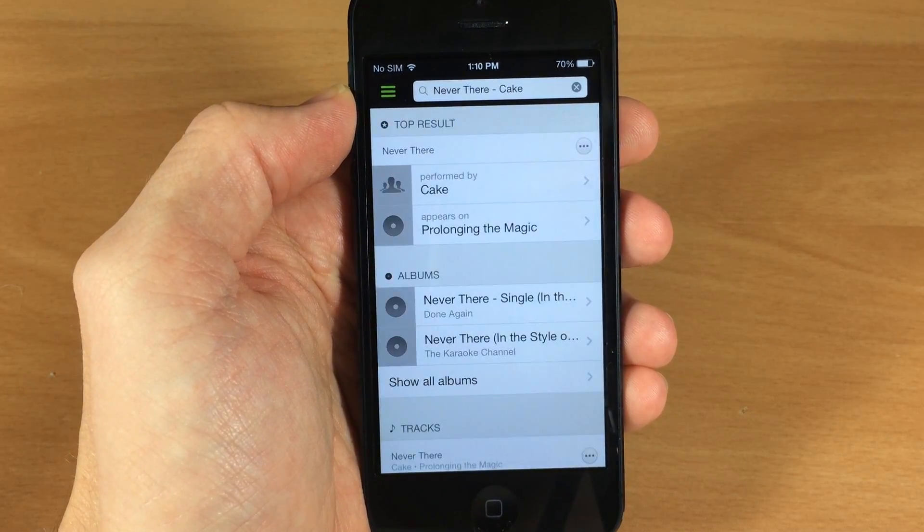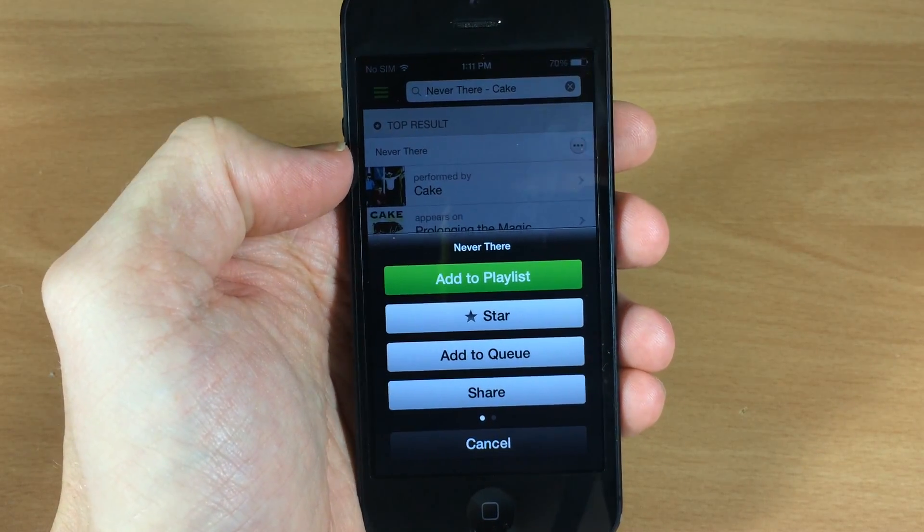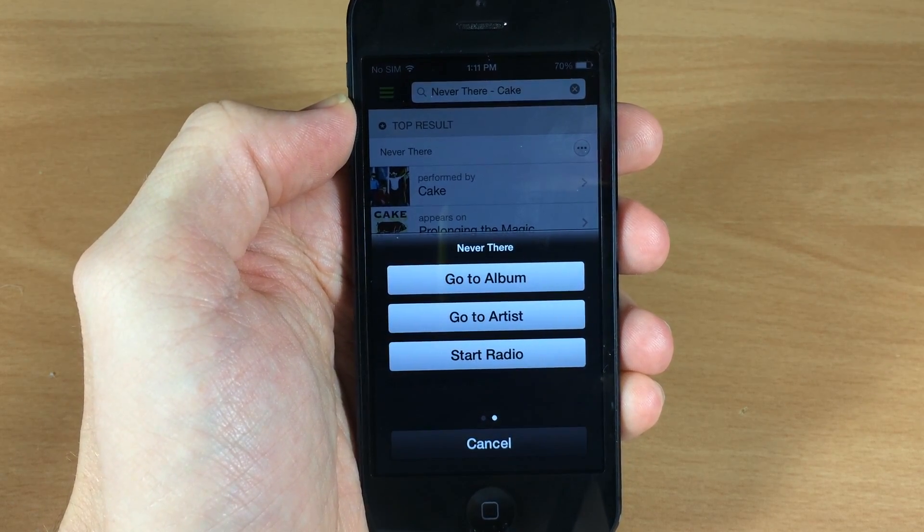It searches for that song and artist and then you can tap on it right here. Then you can either add this to the playlist, star it, add to queue, share it, go to album, go to artist, or start the radio.